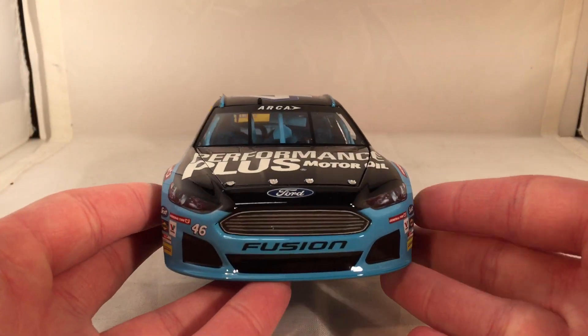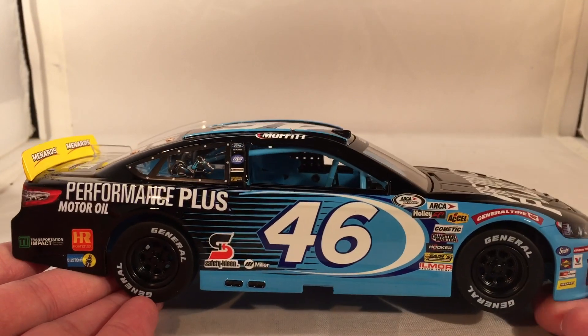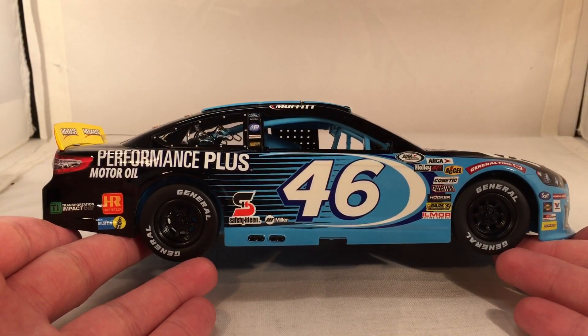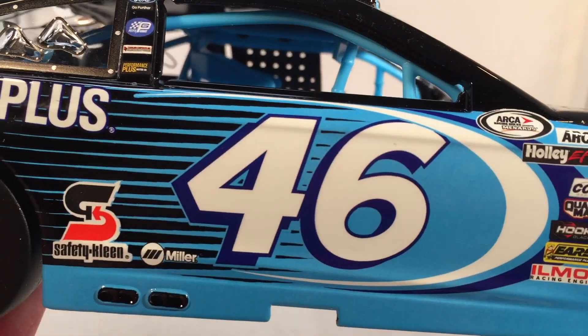Let's do a quick 360 of this car. You might be noticing one reason why I bought this car, and that is something very, very unique on this diecast. If you're a Petty fan, this is definitely the kind of car you're going to want to get, because it does continue the whole number thing with Petty.